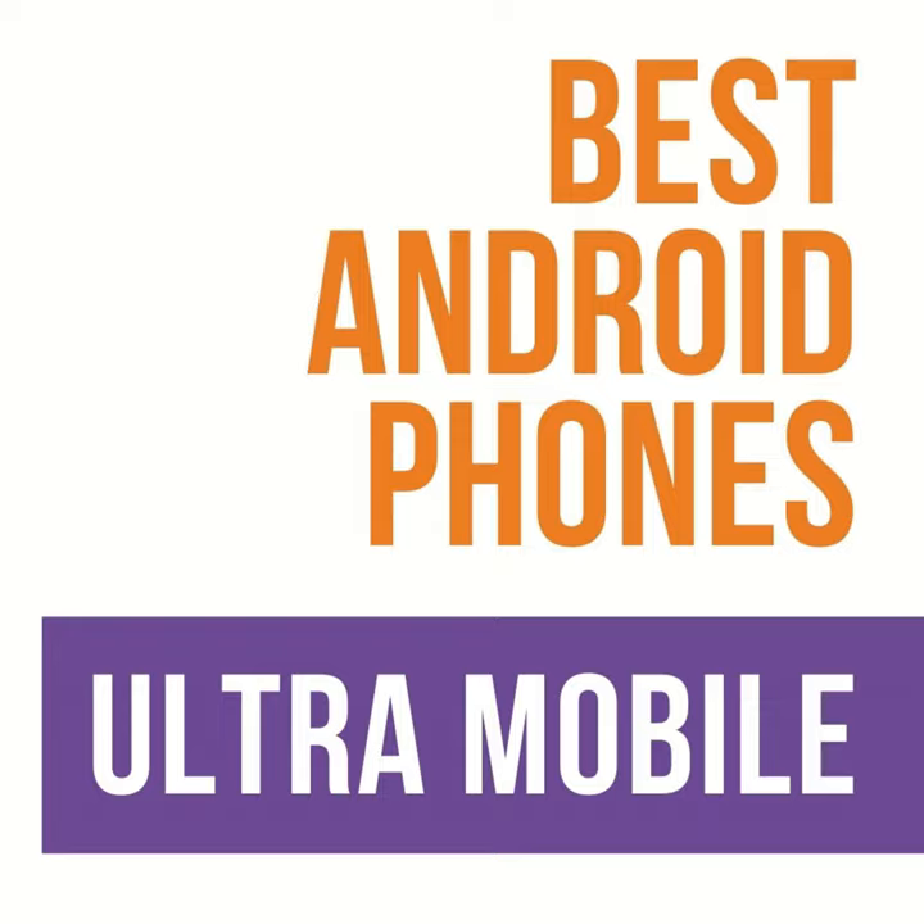Starting at entry level — a basic phone at Ultra Mobile — for about $150 you can get the Nokia G10. Nokia isn't offered through too many carriers, but they're a good phone brand that's been making phones for a long time. They do a really good job of supporting their devices with multiple years of software updates. For the G10 you get an Android 11 experience, a 6.5-inch screen, 3 gigabytes of RAM, and 32 gigabytes of storage — entry-level specifications.